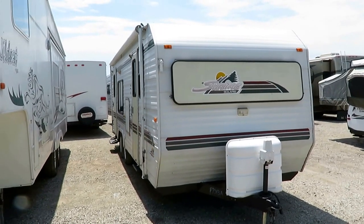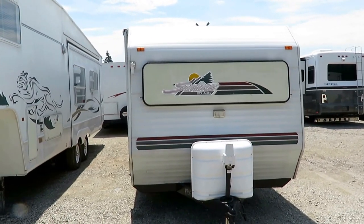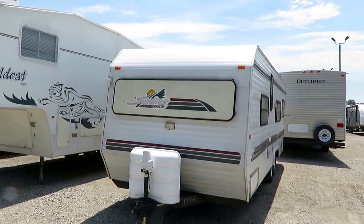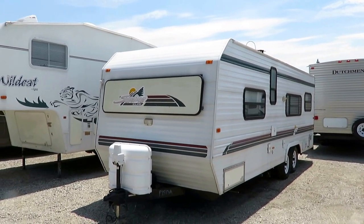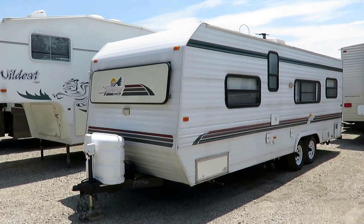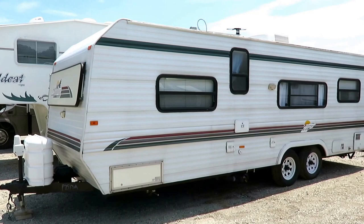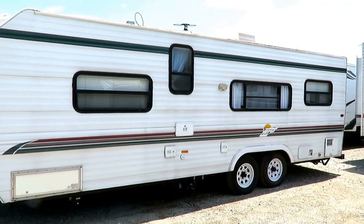A '98 Sunline just came in on trade here at Halet RV of Coldwater, Michigan. It's a '98, but it ain't bad — it's really not terrible. If you want to see if we have it in stock and available, click the link in our video description.